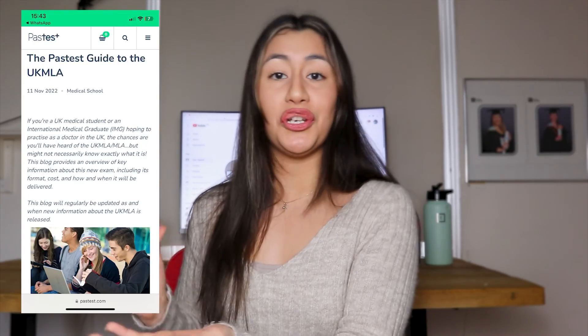I hope you found this video helpful in explaining what the new UK MLA exams involve, because a lot of medical schools don't take the time to explain this properly. Definitely make sure to check out Pastest, including the blog they wrote about what the new UK MLA exams involve. They're a great revision platform that I definitely recommend.